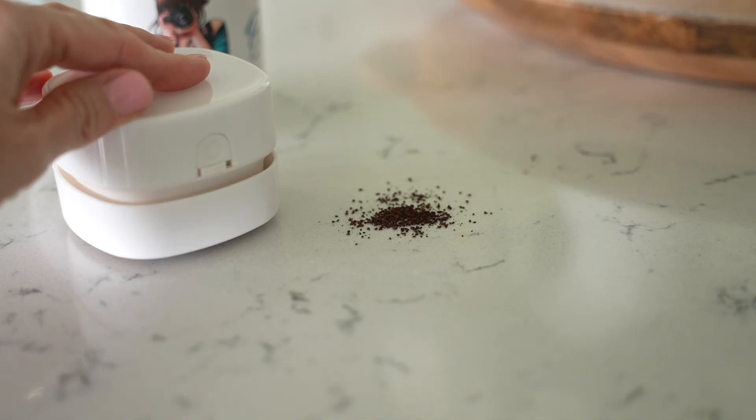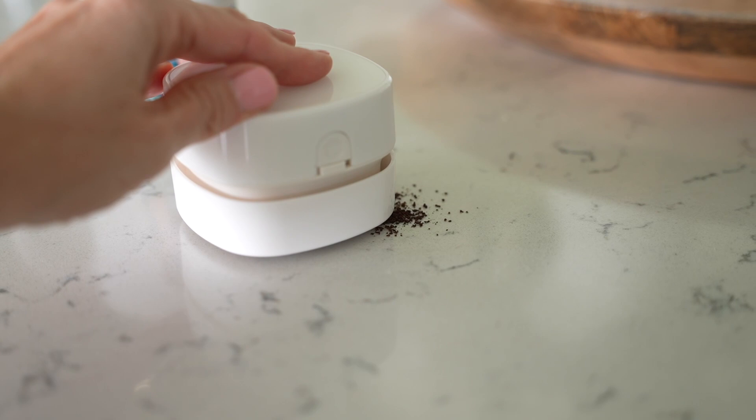Next up is this desktop vacuum cleaner — so cute. I picked this up for my kitchen countertop to vacuum up coffee grounds, and it works great. It comes with a little sweeper for corners. It is battery-operated, taking two AA batteries. You just turn it on and move it slowly over what you want to vacuum. Also great for a desk — perfect for kids going back to school to vacuum up pencil shavings. Less than $15. When you're done, this pulls apart so you can dump the contents in the garbage.